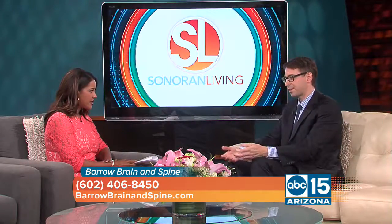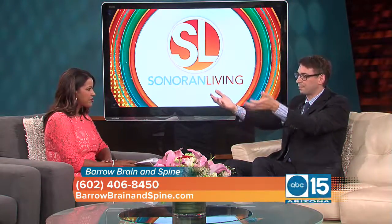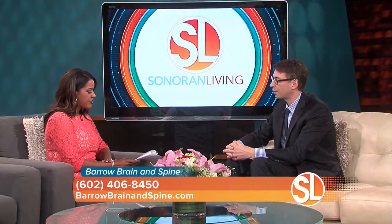A is for arm. You ask the patient, or a family member or friend, to raise their arms up, and if one arm doesn't hold up as well as the other arm, that could be a sign of a stroke.